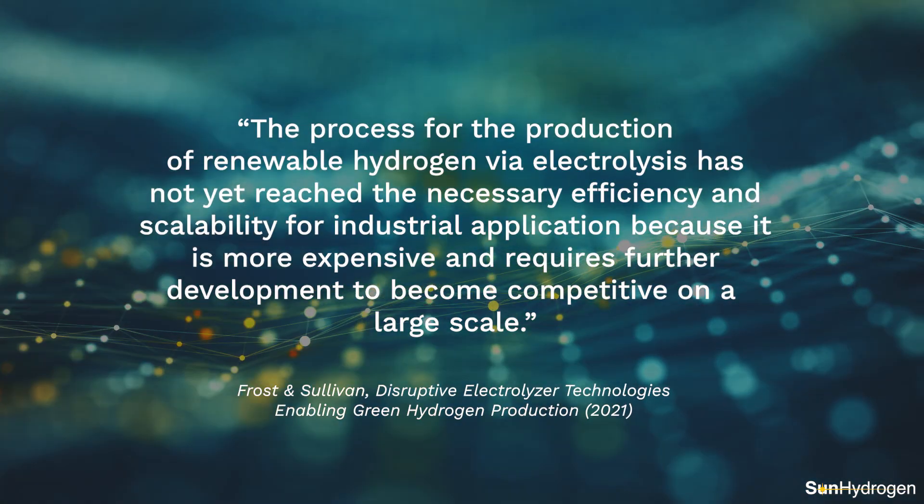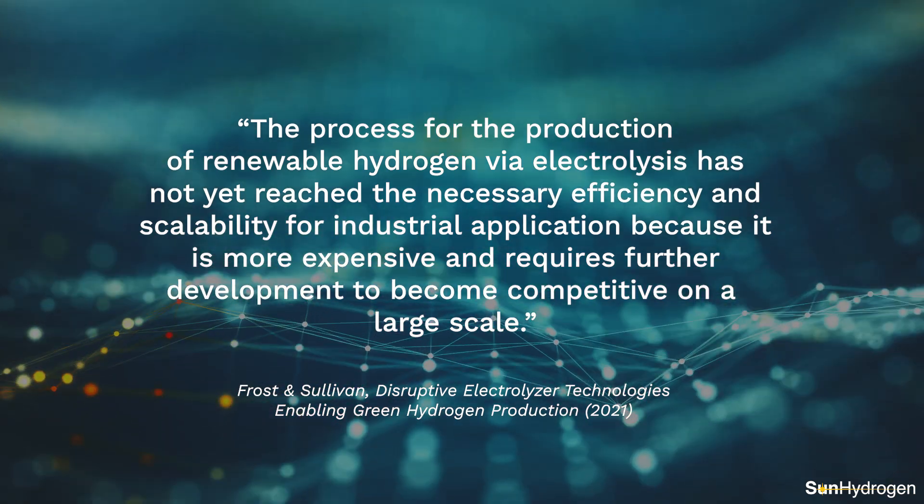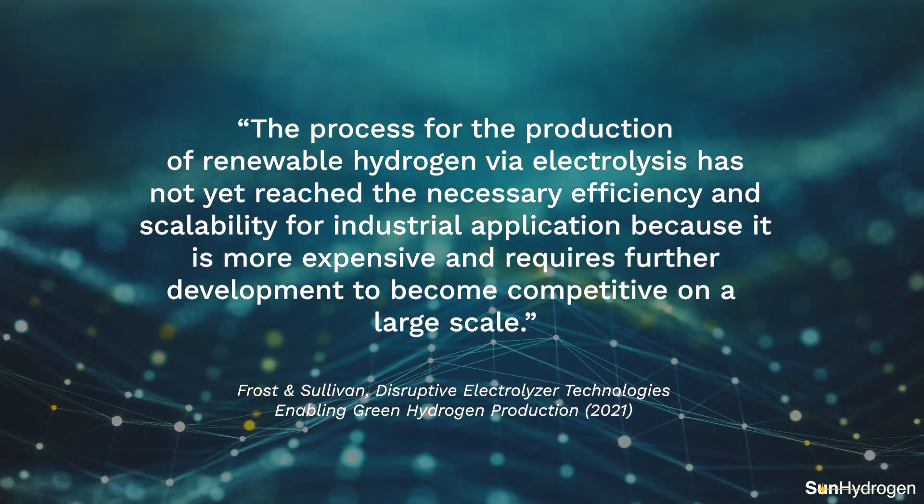One of the questions we see a lot about our technology is what sets us apart from traditional electrolyzers. Conventional electrolyzer technologies on the market today face a variety of costs and efficiency-related challenges. Though our technology is still in development, our unique system design mitigates several of these same challenges.